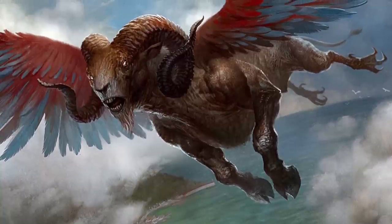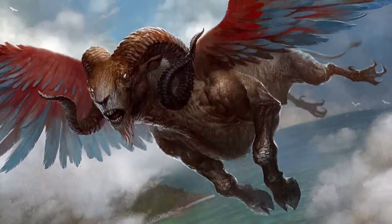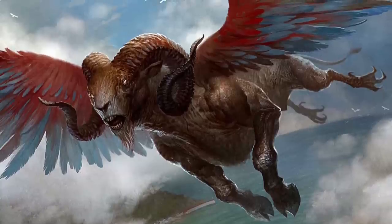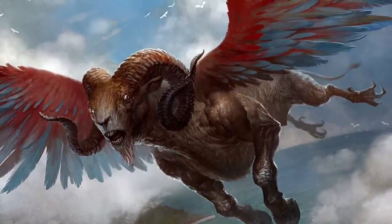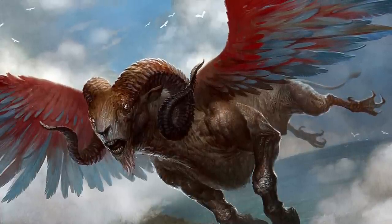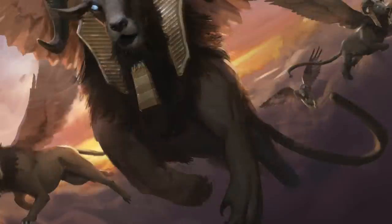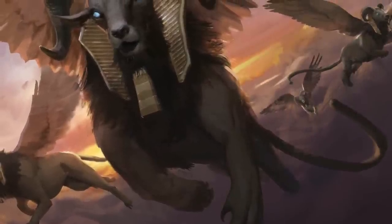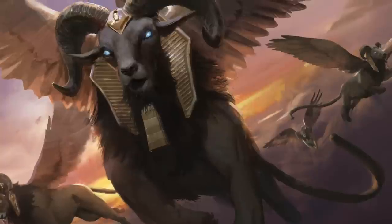We all know that the prefix 'cryo' is associated with cold, coming from ancient Greek meaning cold, frost, or ice. In the 3rd edition Monster Manual, Cryohydras have a breath weapon dealing cold damage, immunity to cold, and live in cold environments. The Cryo Sphinx doesn't even come from a cold environment — they live in hot deserts. So, who knows?